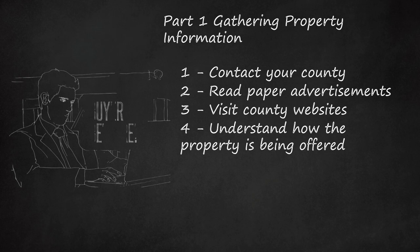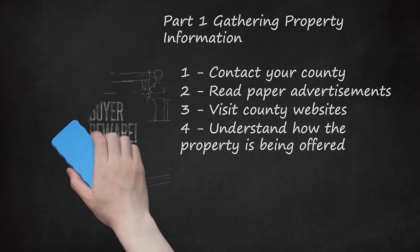Step four — understand how the property is being offered. Tax deed sales can be a great way to purchase properties, but you have to be aware of the drawbacks. The county does not offer any warranty on the property and does not make any promises about its condition. Every sale is buyer beware. Without research, you could end up buying a drainage ditch, a condemned property, a stairwell, or a small sliver of nothing. The property may not be clear of all liens and encumbrances; while some liens are discharged with the sale, others follow the property, making you responsible for paying to have them removed. The county does not look into zoning restrictions, existing or potential uses, or other laws affecting the property's use — you are responsible for all of this.